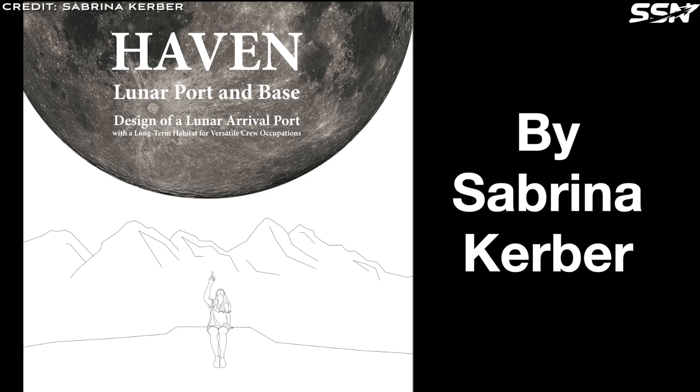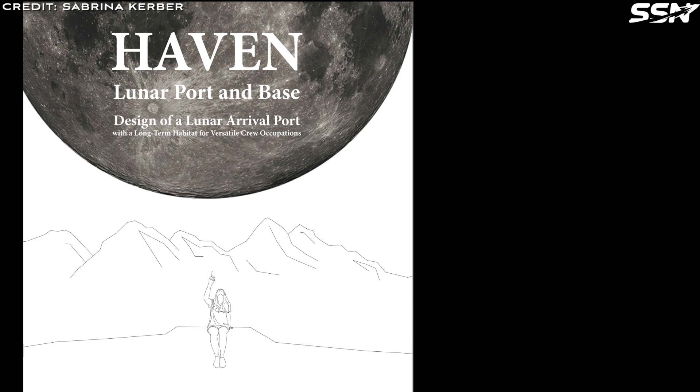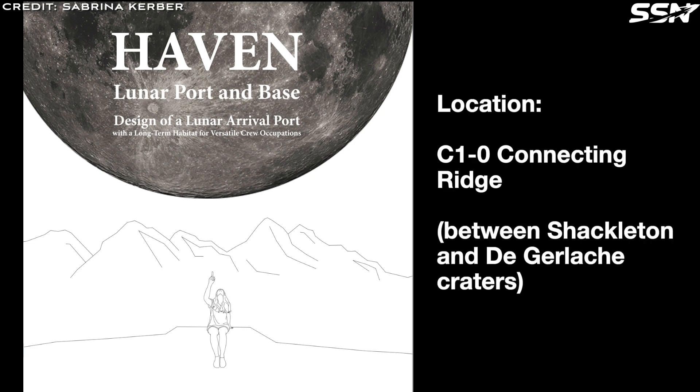Haven — a lunar arrival port and long-term habitat located on a ridge between Shackleton and Durgalash craters at the lunar South Pole, by Sabrina Kerber. The lunar port and base is designed as the initial location for arriving crew before they move on to resource outposts or other habitats.